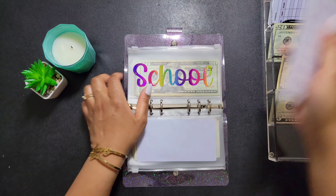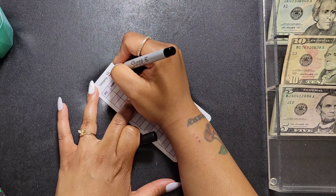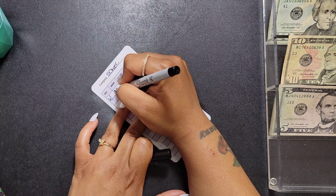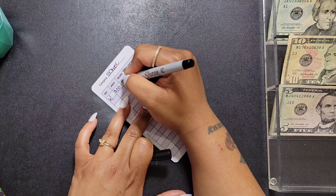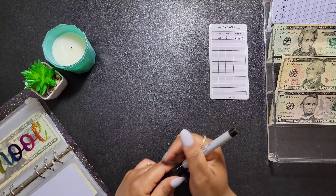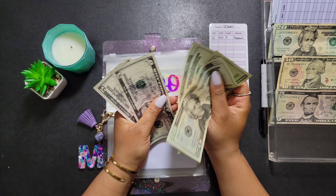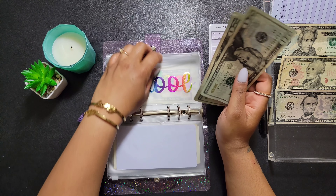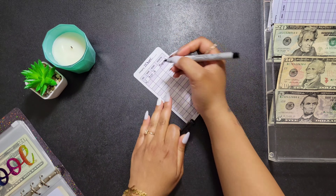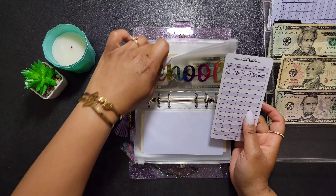I'm going to get a new tracker and label this 'School.' The amount I put in today was twenty dollars. I lost my train of thought — let me recount: twenty, forty, sixty, sixty-five, seventy — it's seventy, not seventy-five. So I'll write seventy here and add this tracker to the back of this category.